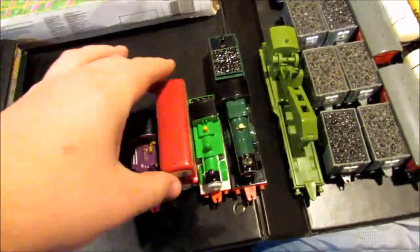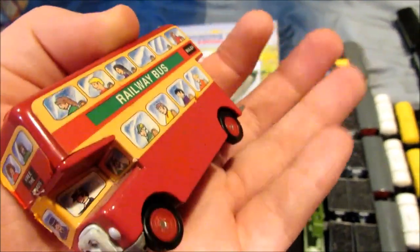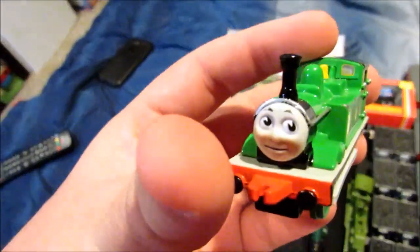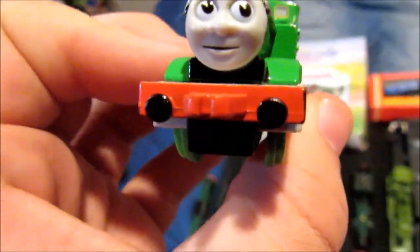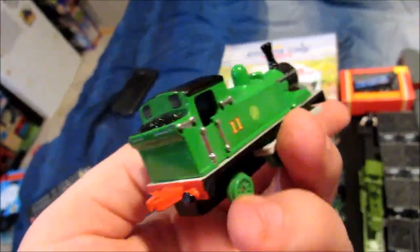Good condition. Next stop is Bulgy — good condition. Here's Oliver. I detailed him by painting the rails silver and using a black Sharpie for the buffers. He looks in good condition.